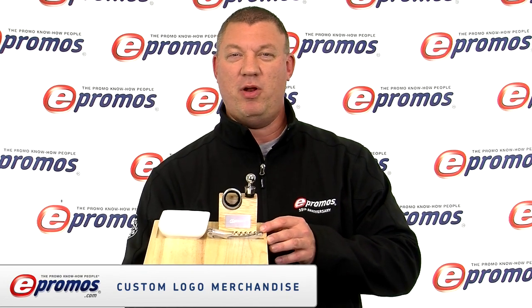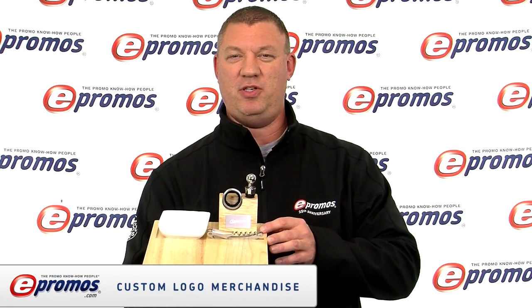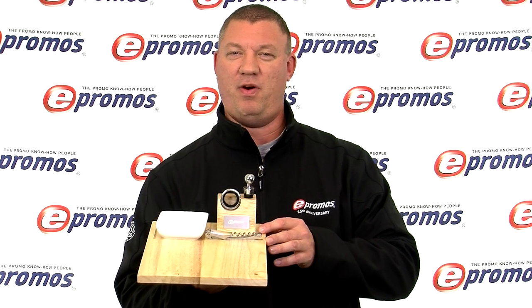Hi, Brian here with ePromos. The holidays are a time to eat, drink and be merry, but also a time to thank your top customers and employees for everything that they have done throughout the year.